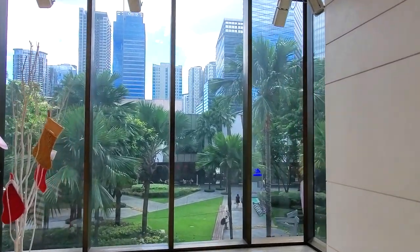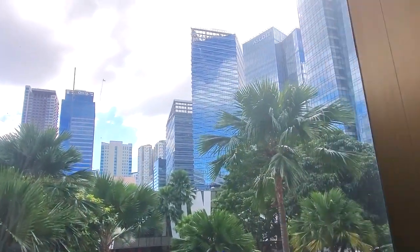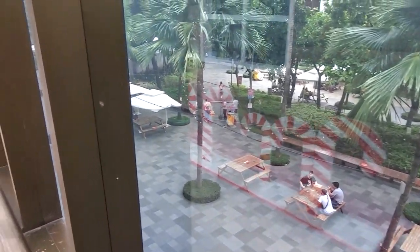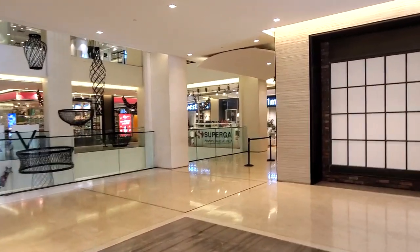Yes, guys, this is a walking-tour-style video — let me know what you guys think. Here we have the view of BGC — can't beat it. Beautiful view of the city, and down over here we have a view of the ground floor of High Street. Let's continue taking a loop around and see what other stores we have on this floor.